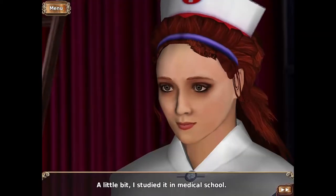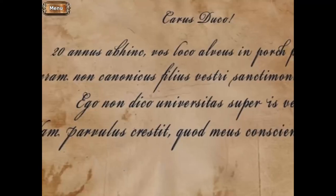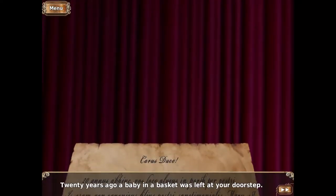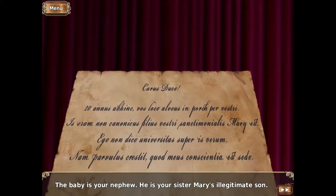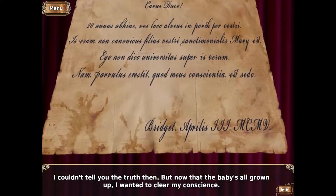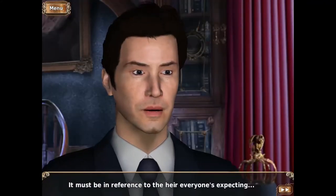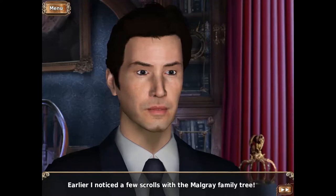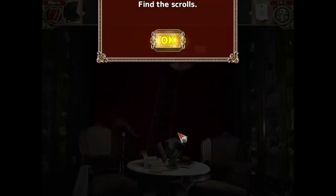Can you read Latin? A little bit — I studied it in medical school. I found a manuscript in the boiler room; I think it's in Latin. Take a look. It's Latin. Here's the gist of it: Dear Duke, twenty years ago a baby in a basket was left at your doorstep. The baby is your nephew — your sister Mary's illegitimate son. I couldn't tell you the truth then, but now that the baby's all grown up, I wanted to clear my conscience. Bridget, Mary's friend. April 3rd, 1905. It must be in reference to the heir everyone's expecting. I noticed a few scrolls with the Malgrave family tree — they must still be somewhere here in the library. Find the scrolls.